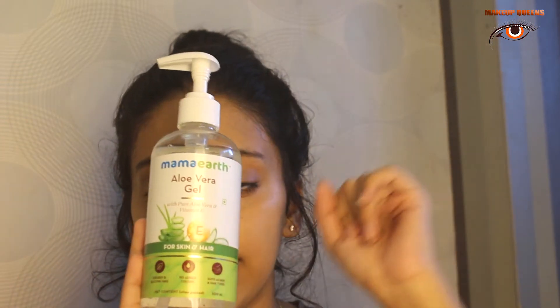I got this free product — Mamaearth Aloe Vera Gel — for buying those two products. There was an offer that if you buy any two Mamaearth products you get this aloe vera gel free. I thought I'd receive a small one, but it was such a big quantity. I'm really very happy with this, and aloe vera gel is the best thing for your skincare.